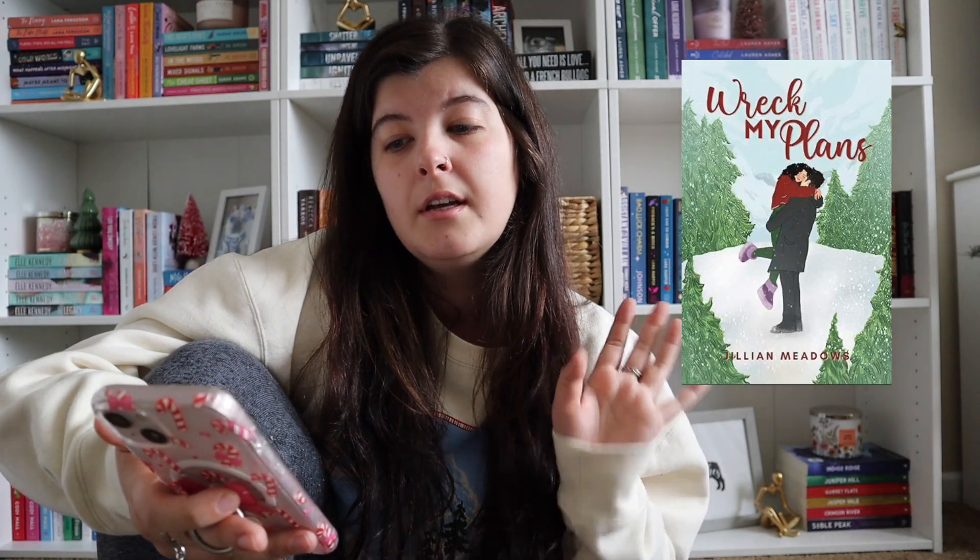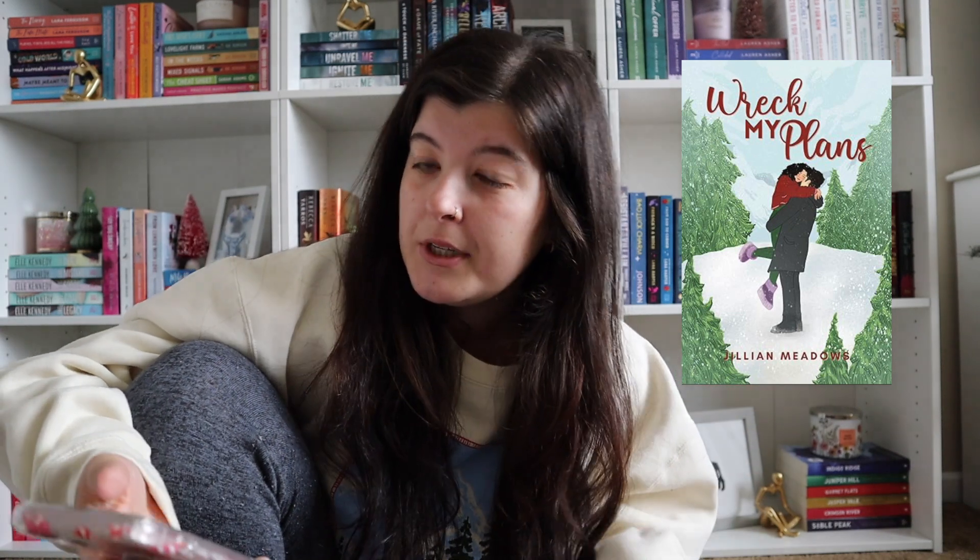Then we have Resting Scrooge Face by Megan Quinn. I read one of her books — it was Bade Nick Energy this year and I didn't really enjoy it as much as I thought. I know a lot of people really enjoyed this last year. But it's a short novella, so I feel like it's just a fun book to read during Christmas. Wrecked My Plans by Jillian Meadows — I've also seen a lot, but I don't know much about it. Another one I've seen everywhere is Seasoned Steamings by Katie Bailey, and I think it looks like a hockey romance.